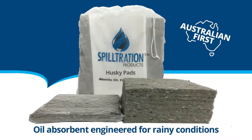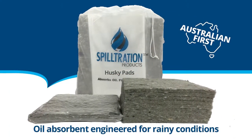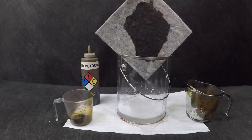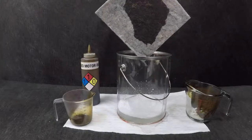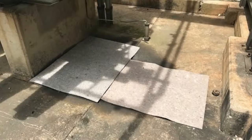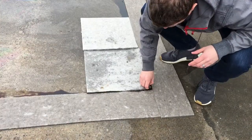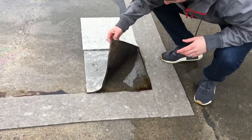Introducing Spill Tration, a new product revolutionising oil spill clean-up in the rain. Spill Tration selectively absorbs oil and fuel while allowing clean water to filter through. It can be used for catching drips, and it's ideal for outdoor and mobile workforces for containment and soaking up spills in the rain.